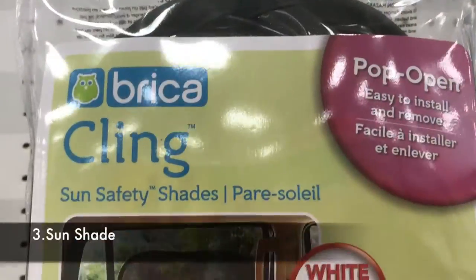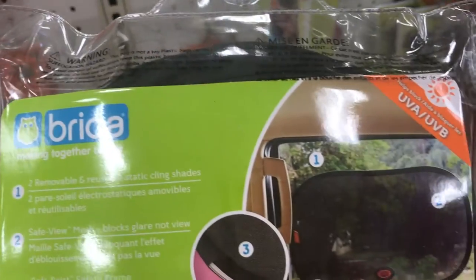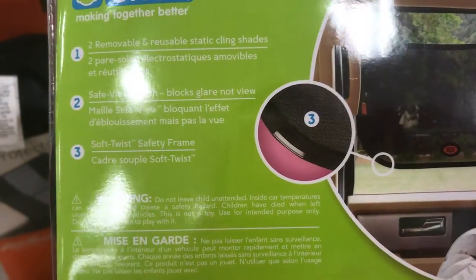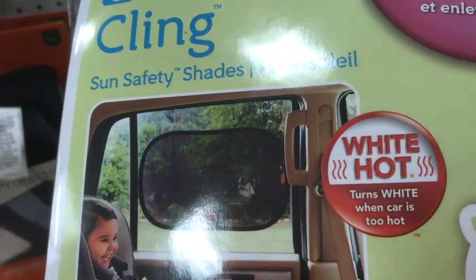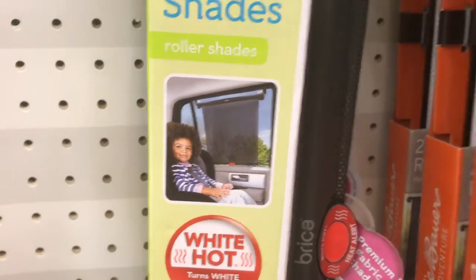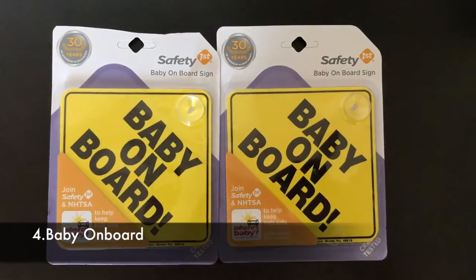Number three: sunshade. Baby skin is very delicate and sensitive, requiring more protection from sun rays. Only applying sunscreen would not be enough — it is necessary to have a good quality car sunshade. When purchasing one, make sure it is easy to install, remove, fold, and store in the car.